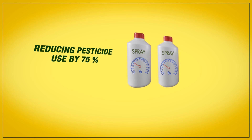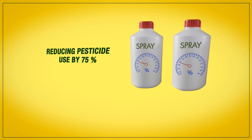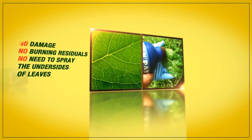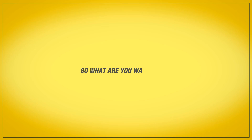Optic Foliar Transport is the only product that lets you spray with the lights on, reducing pesticide use by 75%. No damage, burning, residuals, or need to spray the undersides of leaves. So what are you waiting for?